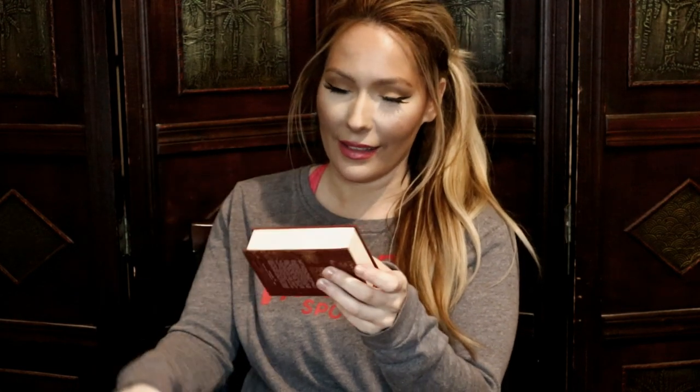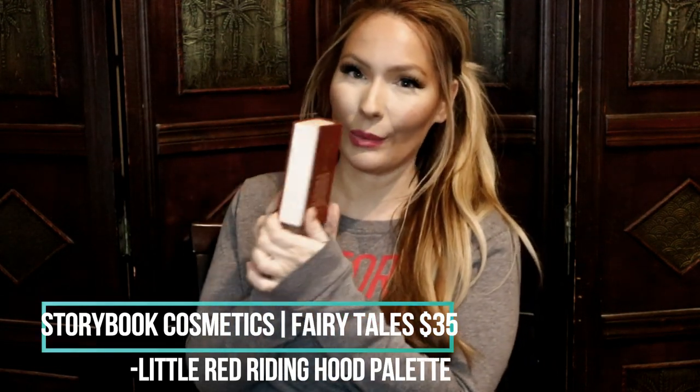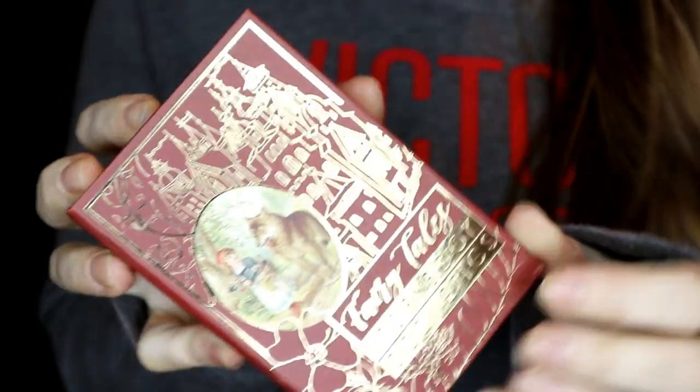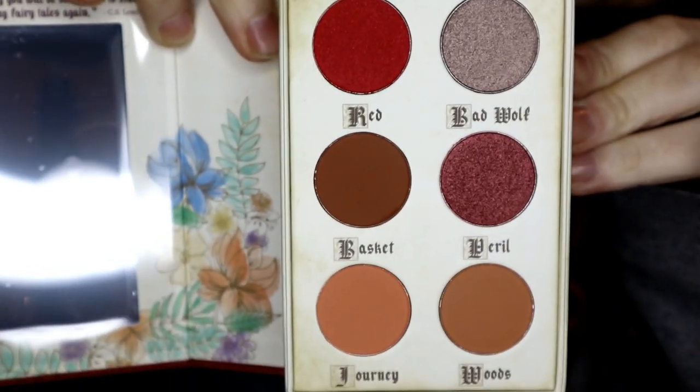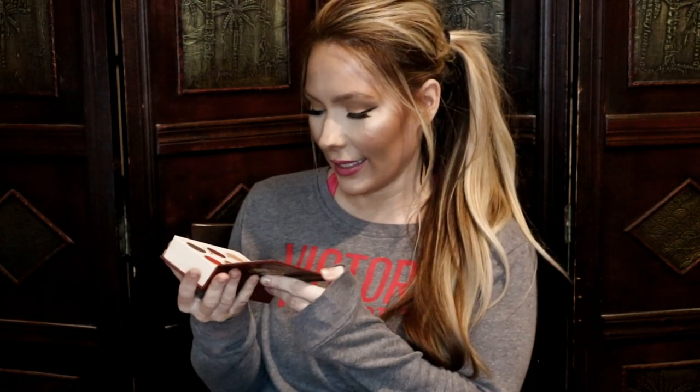Okay, I feel something with bubble wrap. This is Fairy Tales Storybook Cosmetics, and it literally looks like a little book — it's too cute. Let me open this. Oh, it's precious! So unique and different, it's like a little storybook and it comes with a mirror. I really like this. I'm not too sure about the colors, but the concept is cute. It retails for $35.